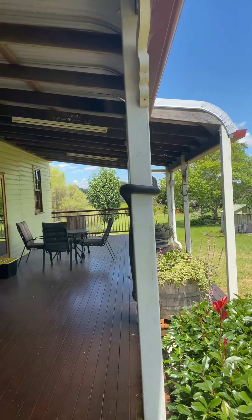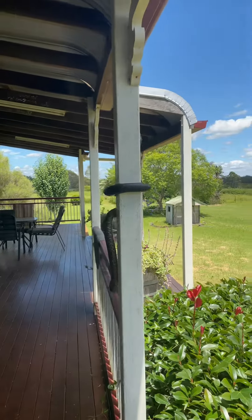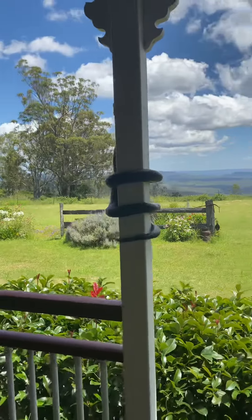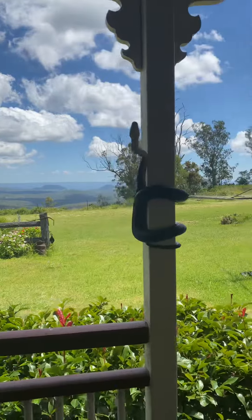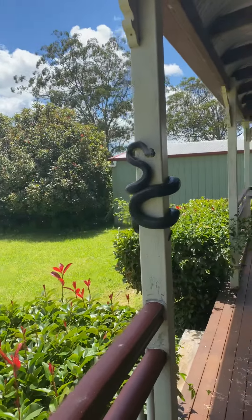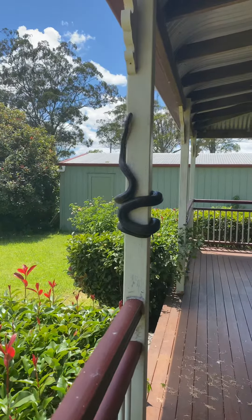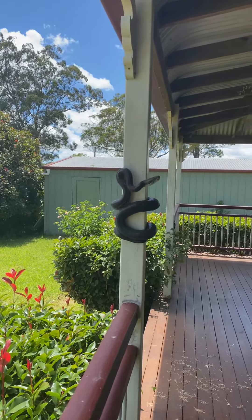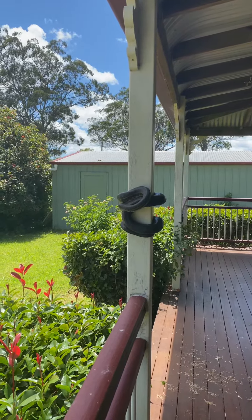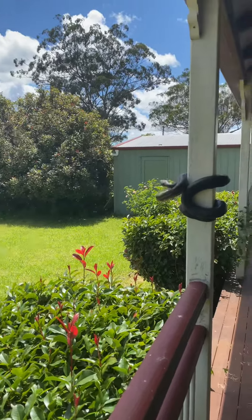Here we have Clarence the carpet snake — could be a he or a she, can't tell. G'day, how you doing? These guys are a coastal carpet python found in Queensland or down the East Coast. He's a beautiful specimen.